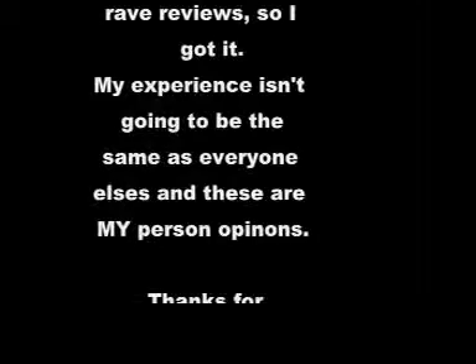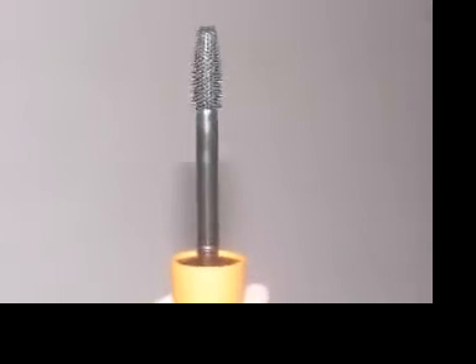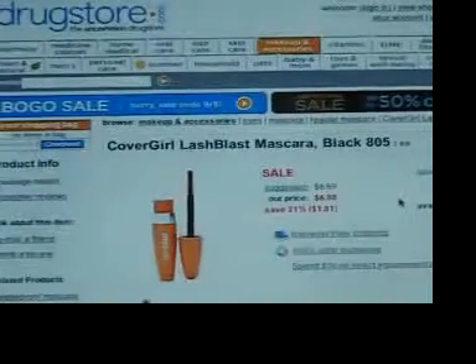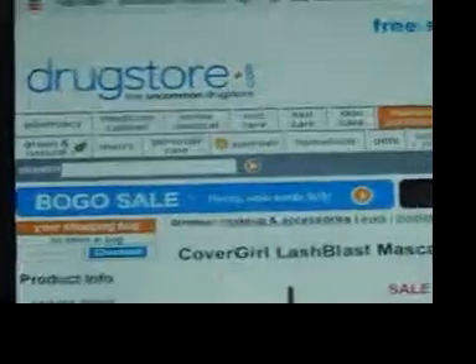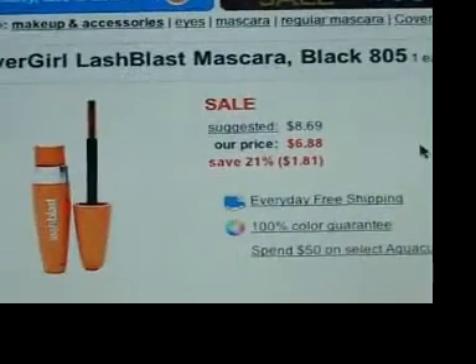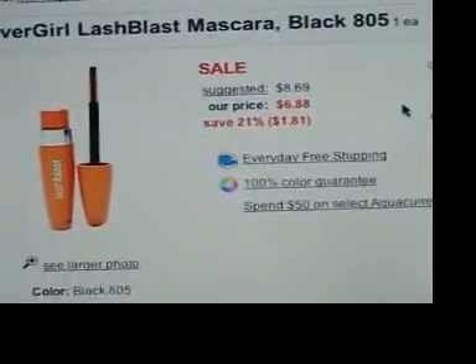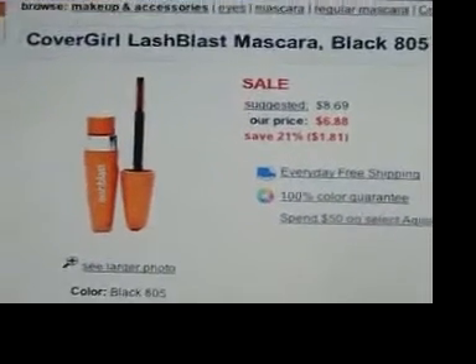Thank you for joining us. To get an accurate price I went on drugstore.com and they say the suggested price is $8.69. They have a sale so it's $6.88. For us Canadian people it's usually anywhere from $9 to $10, so it ain't cheap.